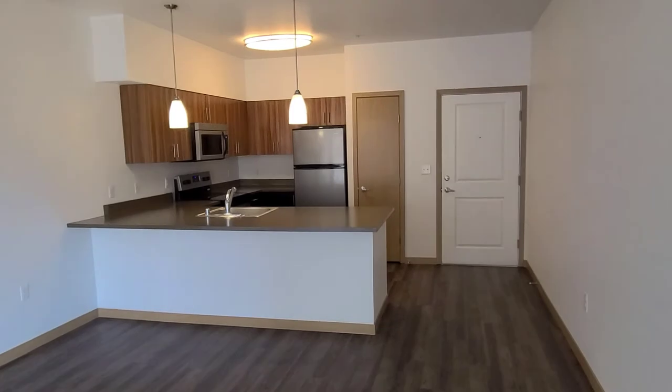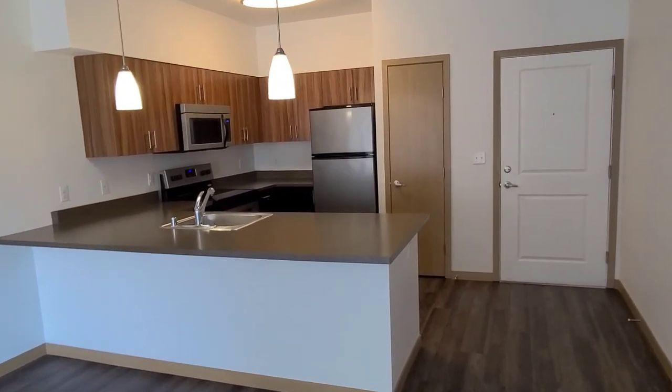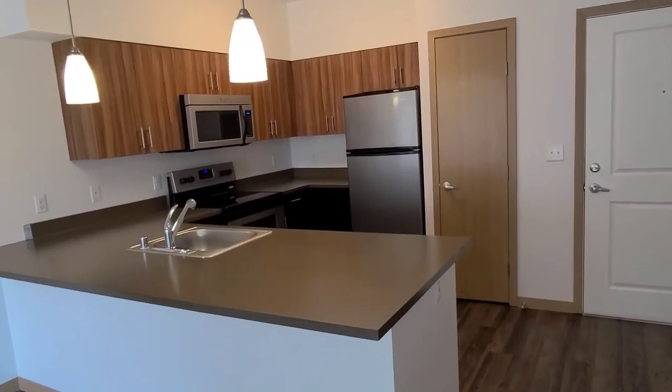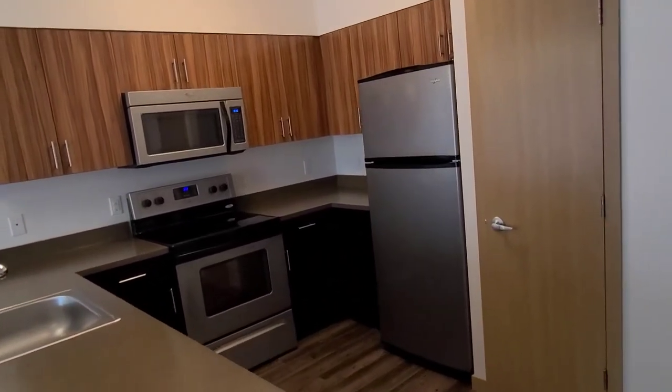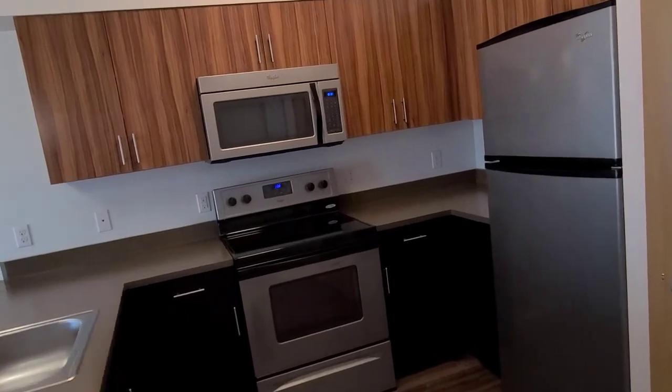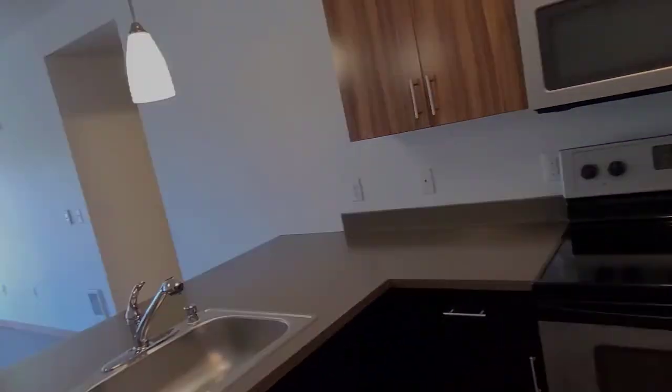If you'd like more information about the Tamarack home, or any of the homes we have here at Tavali Apartments, just go to tavali.mgproperties.com for our current pricing and availability. This has been Rex showing you the Tamarack home, and you have a wonderful day.